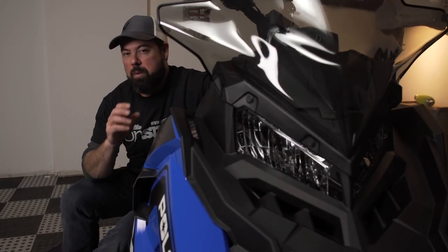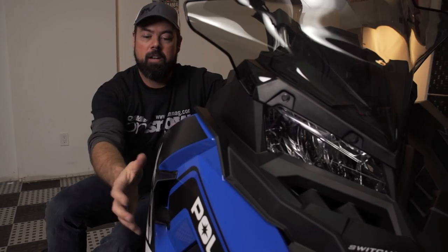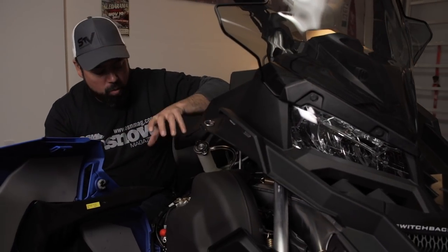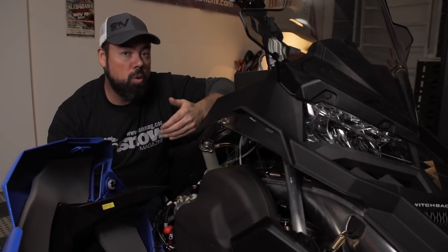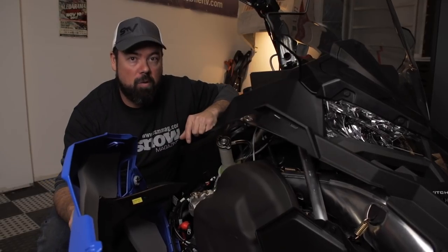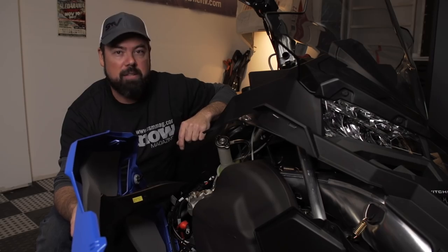The brake system also includes one of my favorite details of the XCR — a ductwork that brings air from the outside through a tube right to the top of the caliper and rotor, meaning it brings fresh, cool air into an area that would normally be overheated, meaning your brakes are overheated and your lever is spongy. With this system, that's never going to happen.